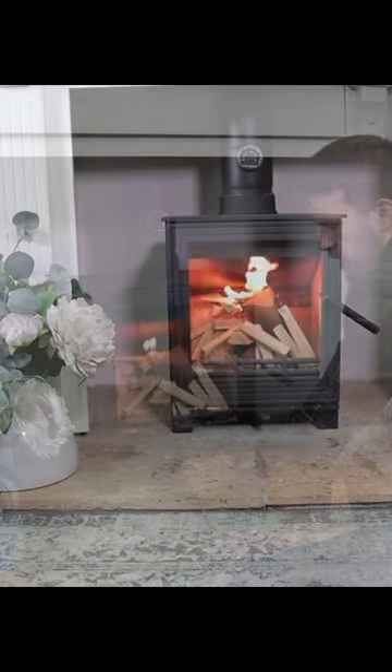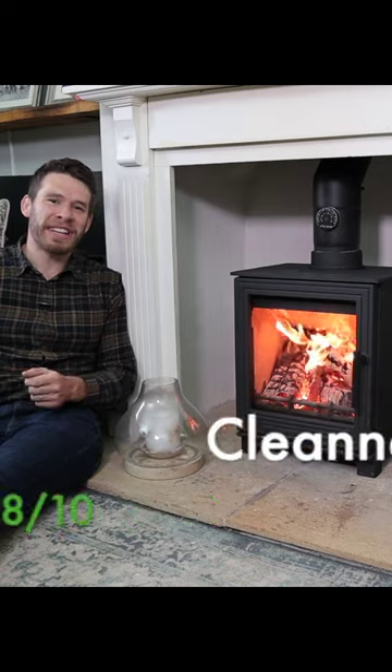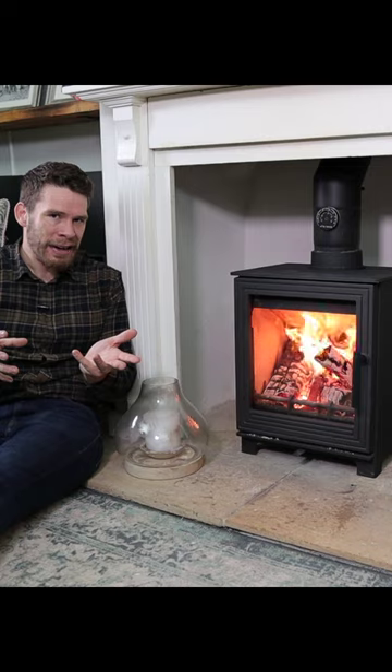Door just ajar and the vent fully open. This stove runs at 78.5% efficiency. It's DEFRA approved, so you can't fully shut the air vent. It's also eco design as well.